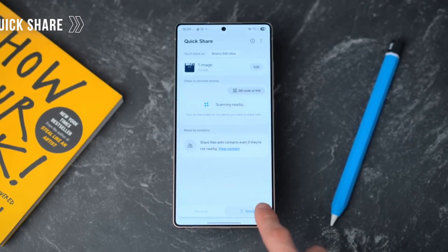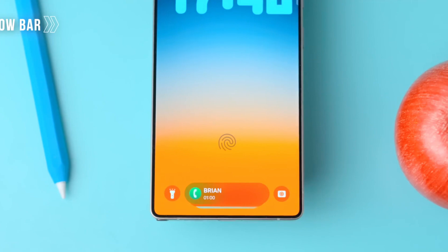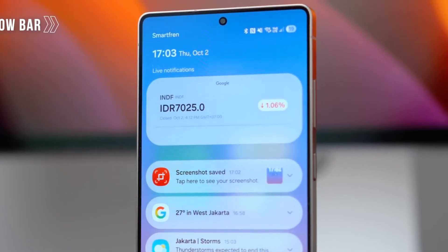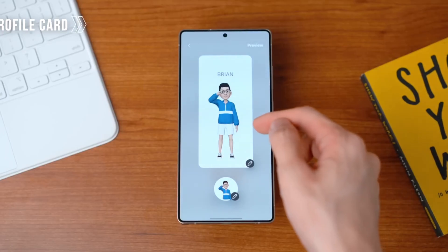Let's start with the home experience. One UI 9 doesn't just show apps — it understands context. The new adaptive home layer anticipates what you'll need next. In the morning, it surfaces your calendar, weather, and the music you always play on the way to work. In the evening, it shifts to reading mode, your favorite podcasts, and smart lighting controls. It's subtle, almost invisible, but it feels alive.